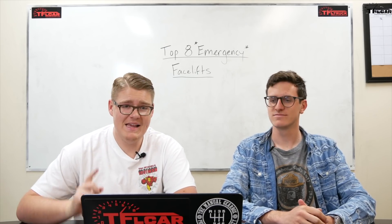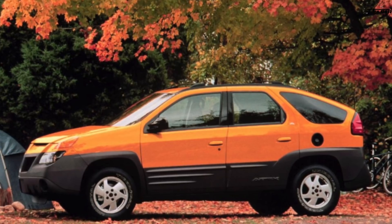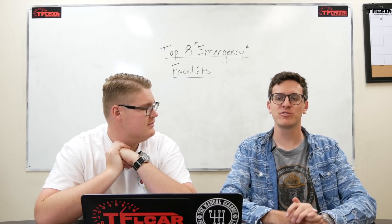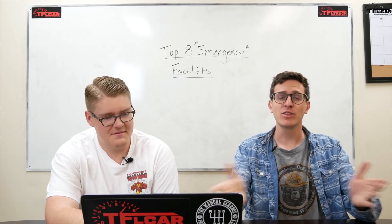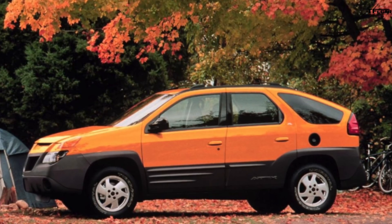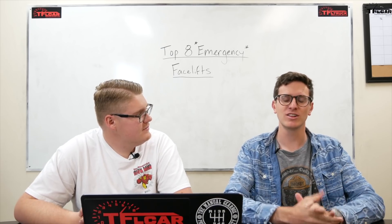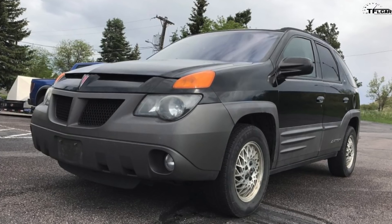Number seven on the list is the Pontiac Aztek. This design came out in the year 2000, the turn of the millennium, and a lot of people think this might be one of the ugliest cars ever made. So much so that Pontiac decided to redesign it for 2002 — and by redesign it, what I mean is they just painted some of those black plastic bumpers body color. I actually kind of like the design of the Aztek. The reason it looks like this is because GM was really criticized throughout the 90s of being kind of stodgy and unable to really go crazy with their designs. So with the Aztek, Tom Peters — who actually designed the C7 Corvette — really went nuts with this car.